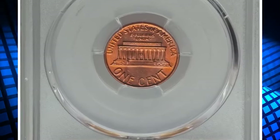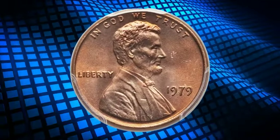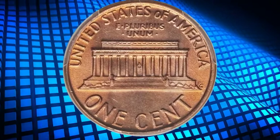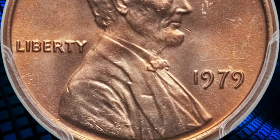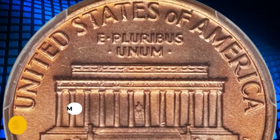Moving on: this is a 1979 Lincoln cent in MS68 red condition. Fire-orange color adorns the rims, progressing to lilac-gold patina over the central devices and fields. According to Heritage, this exceptionally preserved superb gem boasts shimmering mint luster and a bold strike. Tiny ticks on the shoulder and one in front of Lincoln's mouth are noted simply for accuracy. It ended up selling for $2,820.